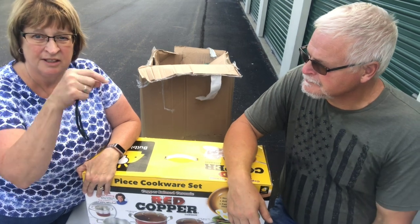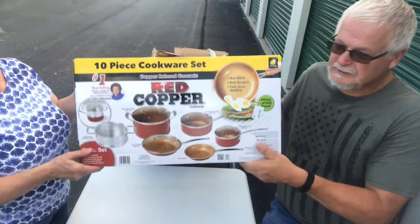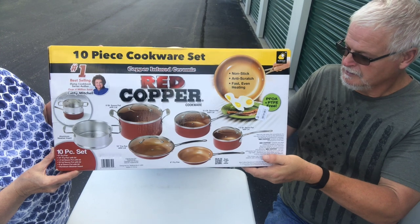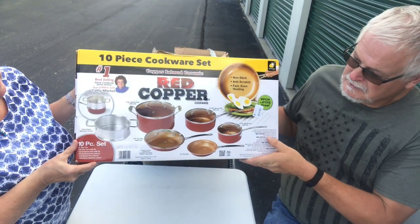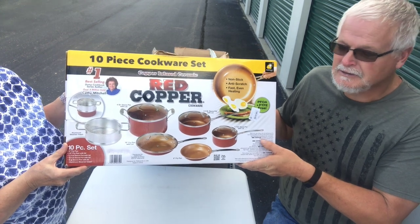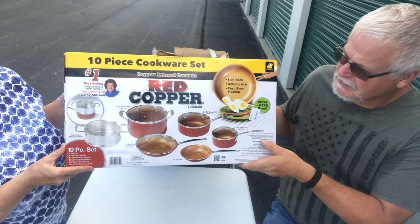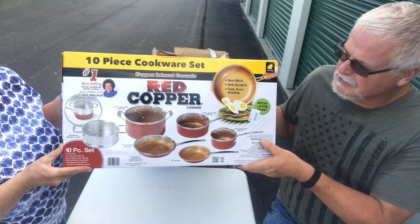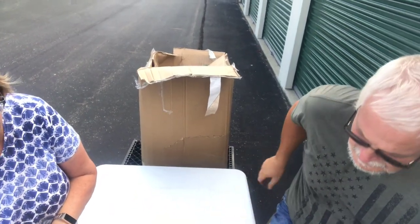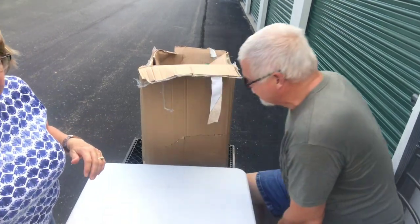Oh, red copper cookware — a brand new set! It sells for $79 or $89 at Target, but it goes for up to $129 on eBay, which I don't understand — why people get more money on eBay.